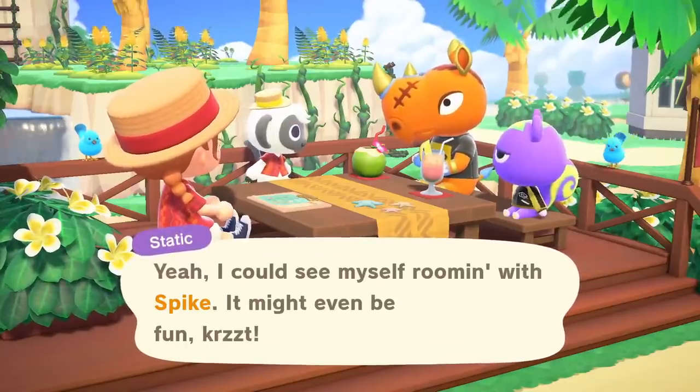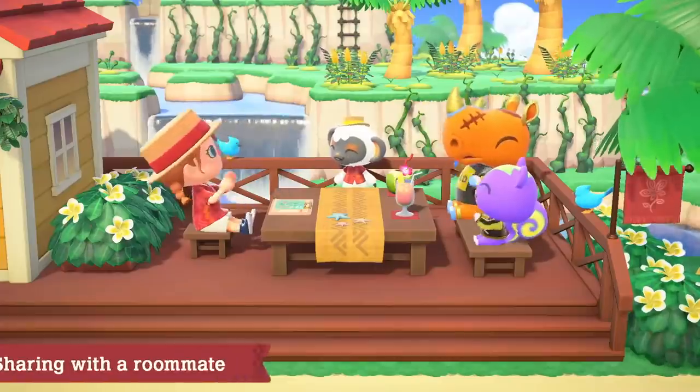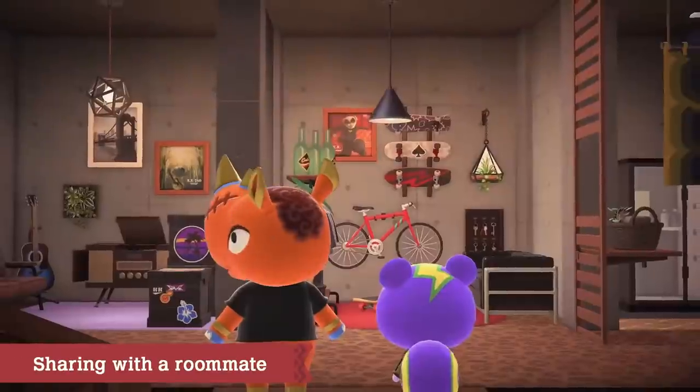With your recommendation, two clients can share a vacation home. We hope they love sharing their new piece of paradise.